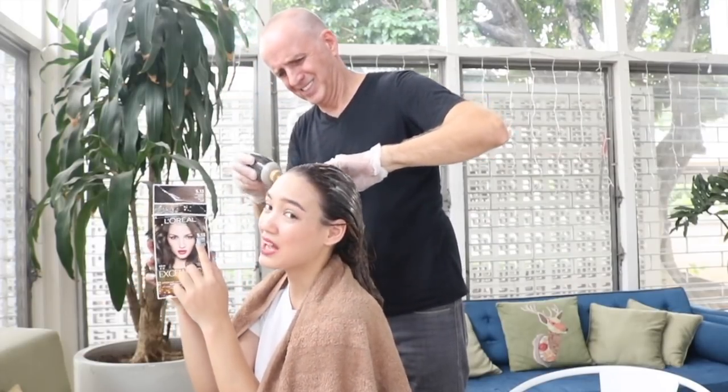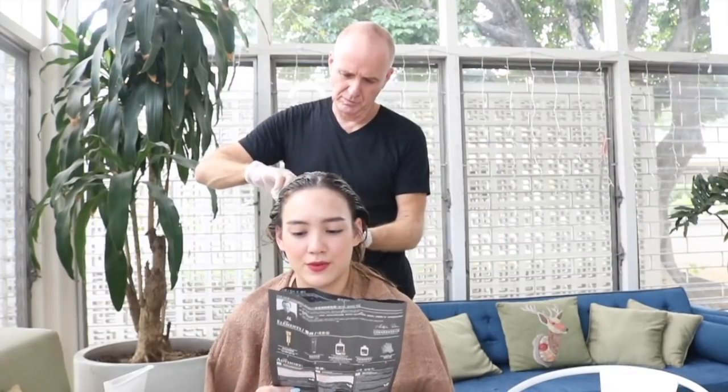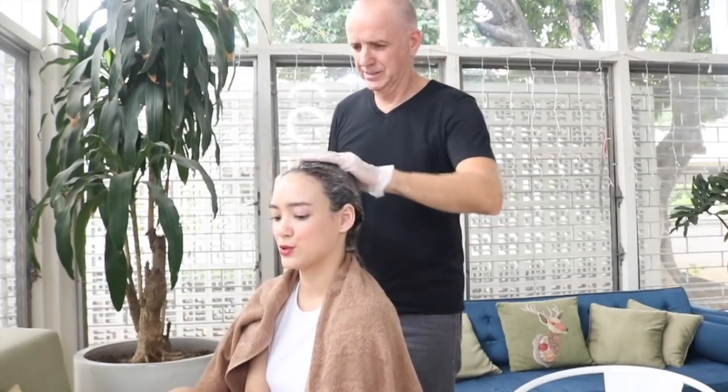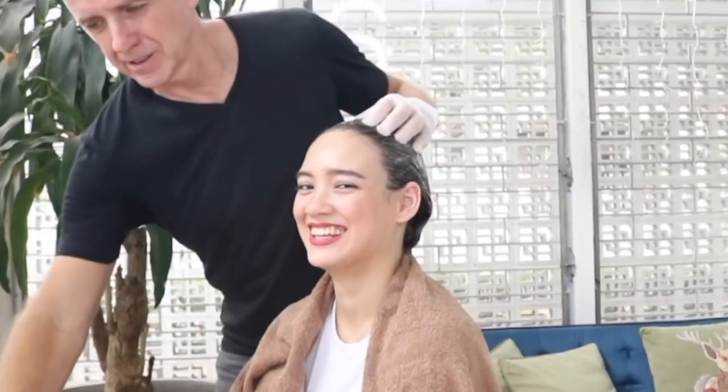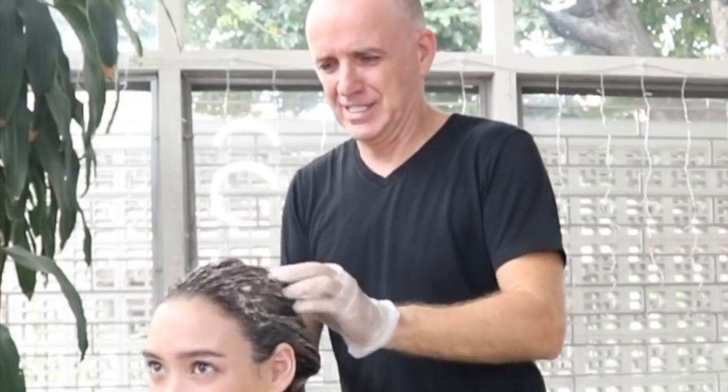What I learned at L'Oreal is the five is the base — the lower the number the darker it is, so one would be like a black, a five is a dark brown, and then like an eight, nine, or ten is about a blonde. Have you ever had your hair dyed before? Yep — I had three colors: black, red, and blonde, all at once. I had blonde on top, red on the sides, and a black ponytail. I was going through my punk years. My dad also had hair up to here — long blonde locks.